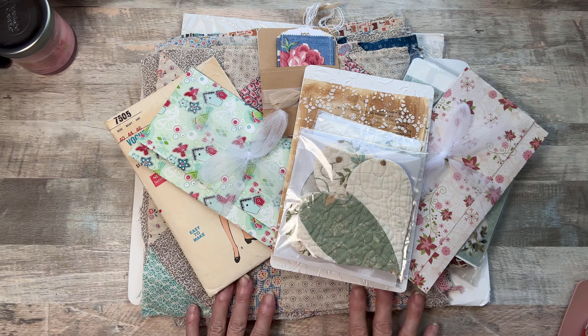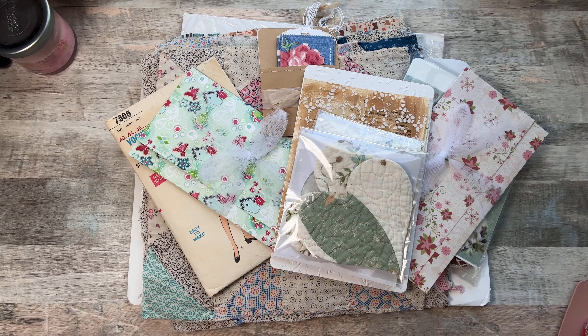Today I thought I'd come on and do a short video on one of my Etsy shares — my good friend Celeste at Woodland Inspired. It's just beautiful and I just wanted to show it off.